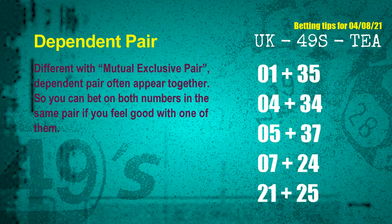Some numbers are mutual exclusive; some are dependent. Numbers in the same dependent pair can both be bet on, because they are often drawn together in one draw. The dependent pairs for the next draw are: first pair 01 and 35; second pair 04 and 34; third pair 05 and 37; fourth pair 07 and 24; fifth pair 21 and 25.